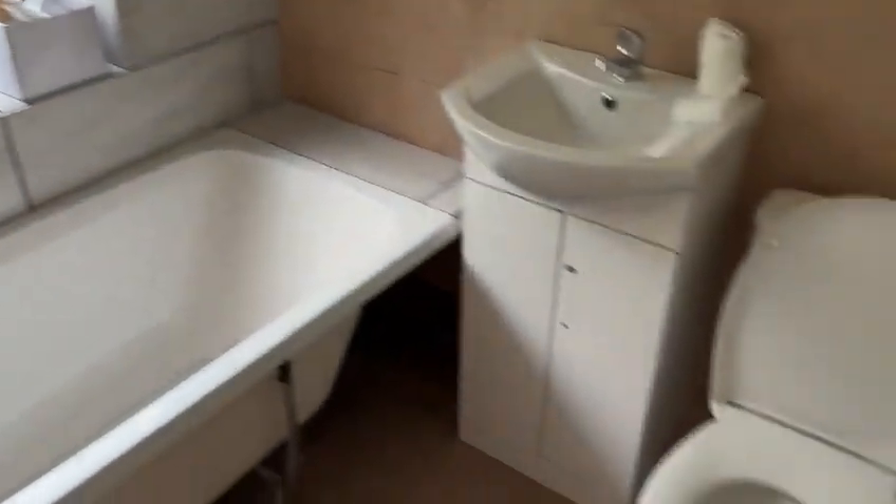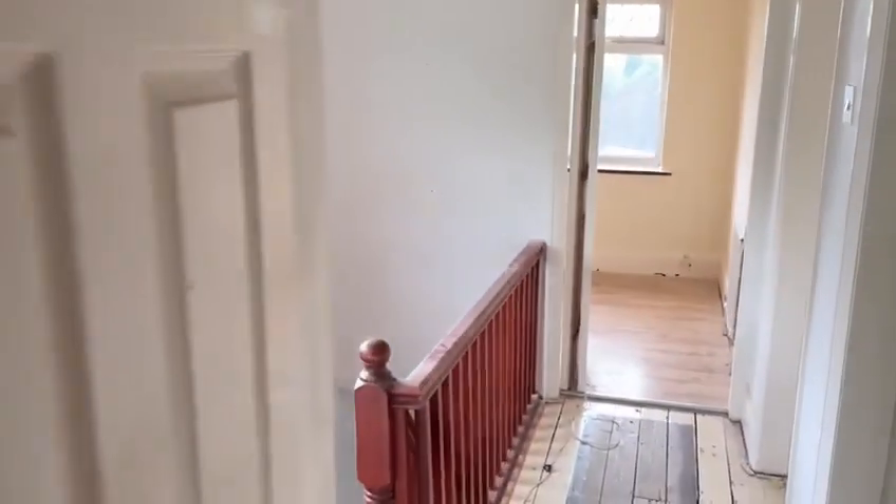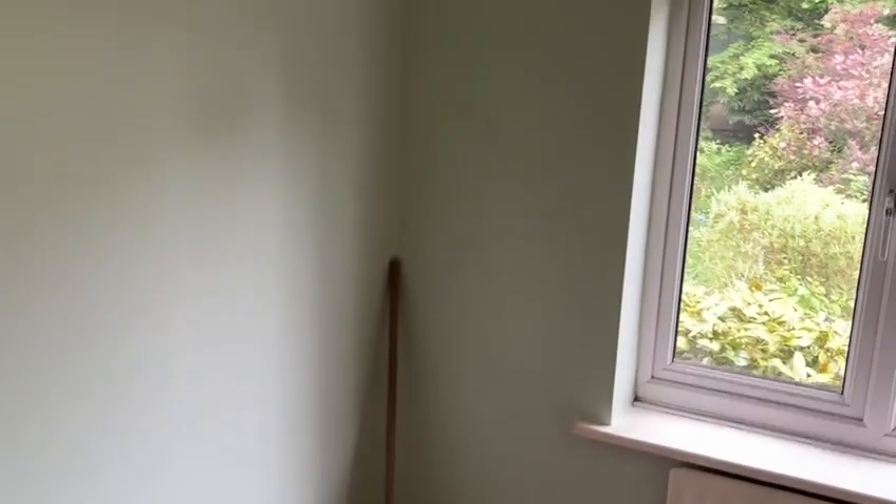The bathroom's been fully skimmed out. New suite is in. The tile splashback's almost done. This room's been prepped so it's ready for painting.